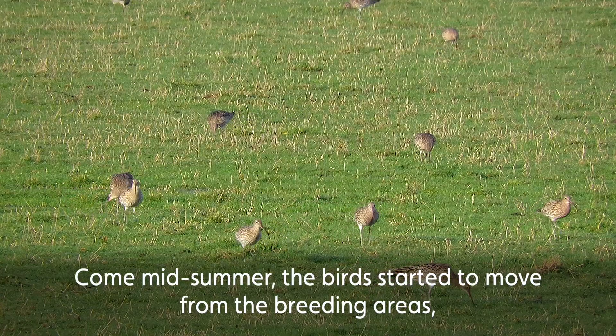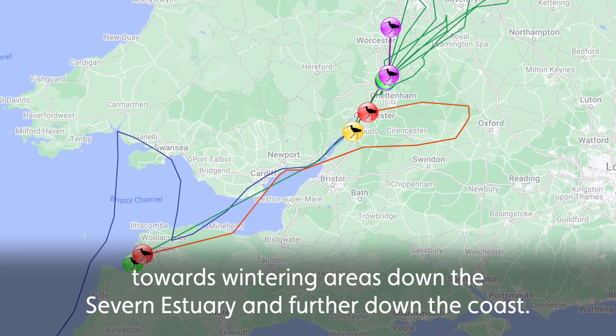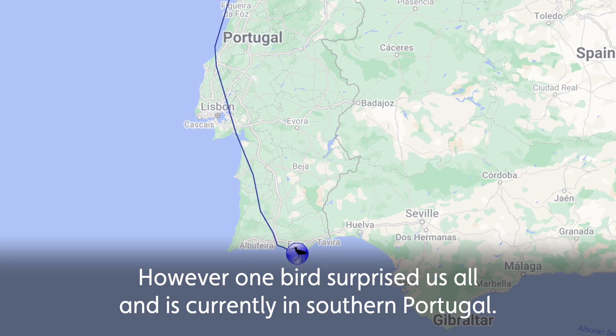Come mid-summer, the birds started to move from the breeding areas towards wintering areas down in the Severn Estuary and further down the coast. However, one bird surprised us all and is currently in southern Portugal.